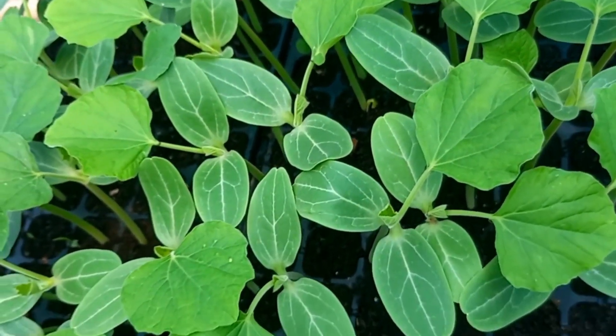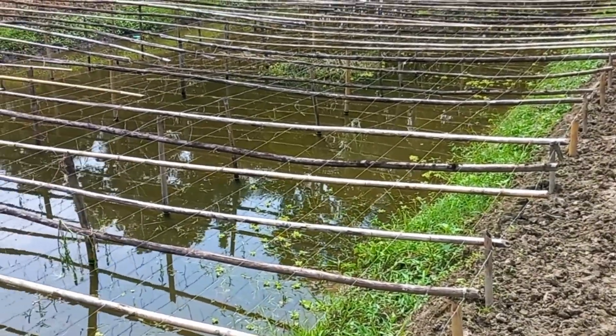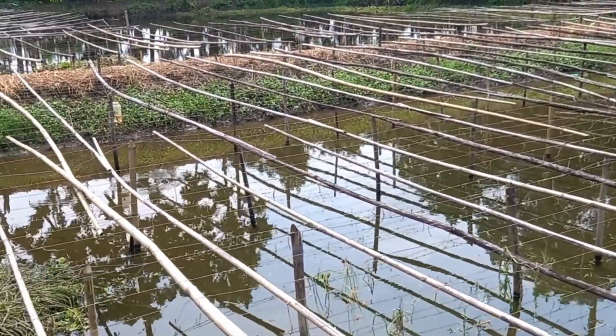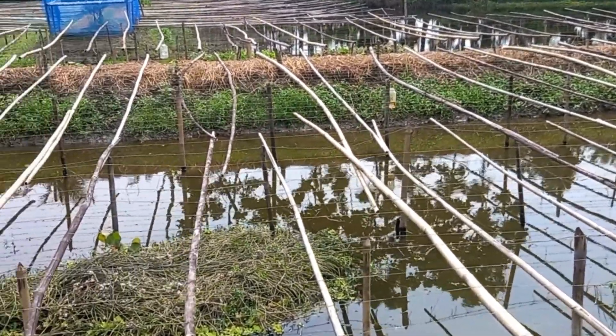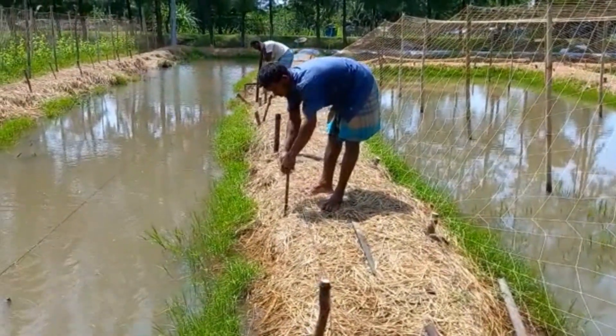Apart from demonstration plots, we have multiple learning farms in Bangladesh where we train farmers on focused techniques. In this learning plot, we have focused on an improved surgeon method that will help the farmers to improve their yield.